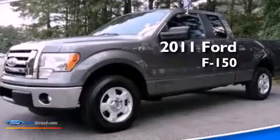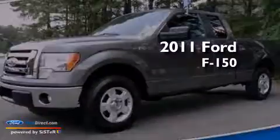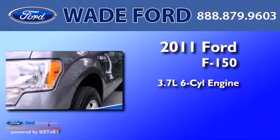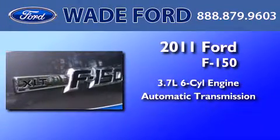This is a certified pre-owned 2011 Ford F-150. It has a 3.7-liter 6-cylinder engine and an automatic transmission.